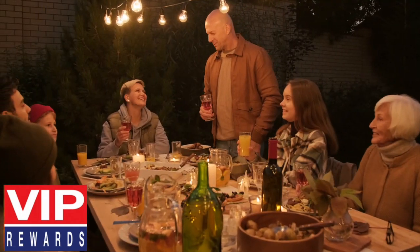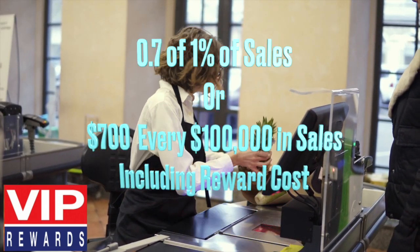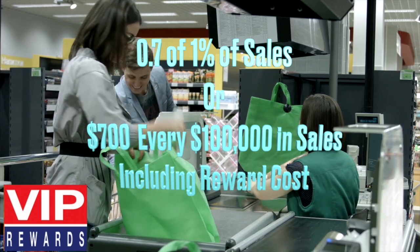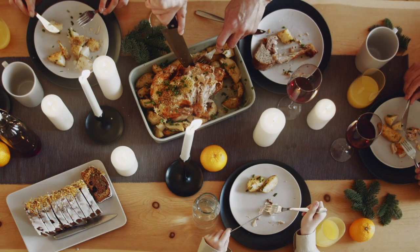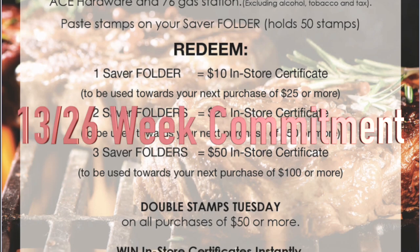Our clients have achieved double-digit increases with our VIP rewards program that costs less than 0.7% of 1% of sales, or $700 every $100,000 in sales at its peak. As a result, VIP rewards can be used as a standalone program or can complement your existing marketing strategy, such as a digital coupon app.